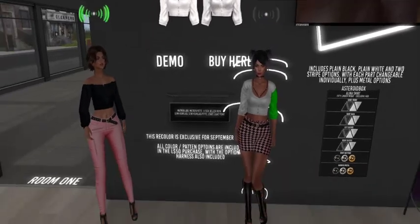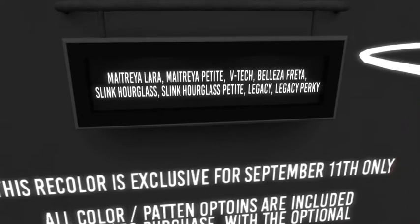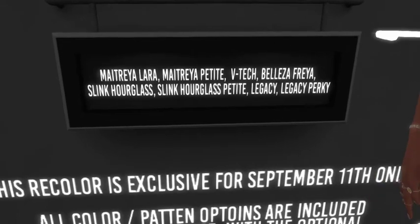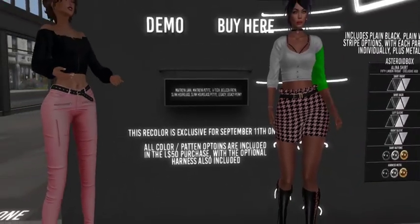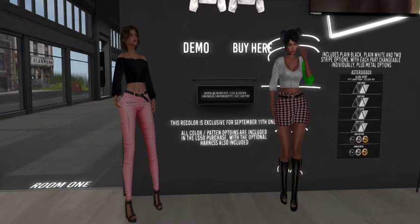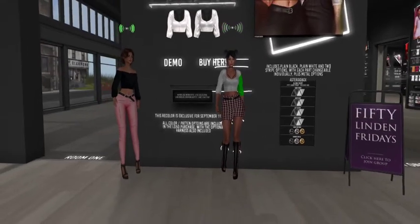Just so you know, because we didn't bring this up — this fits Maitreya Lara, Maitreya Petite, VTEC, Beleza Freya, Silk Hourglass, Silk Hourglass Petite, Legacy, and Legacy Perky. Yes, it does! You should get it — or get it twice like I did, because when you're into the product, you're into the product. It's a good price too, so why not? It's a really cute shirt.